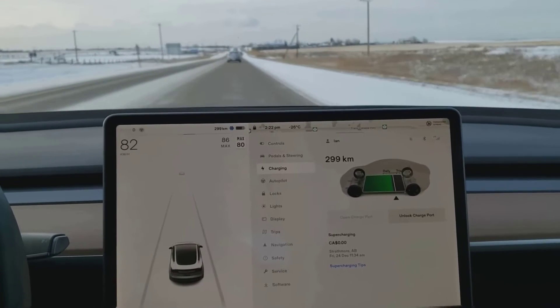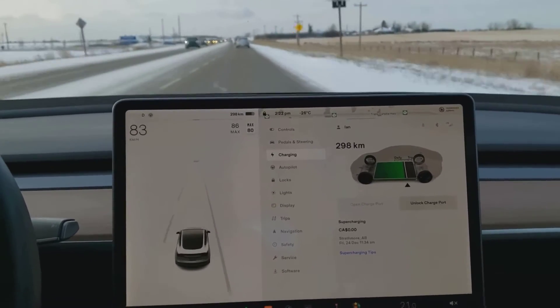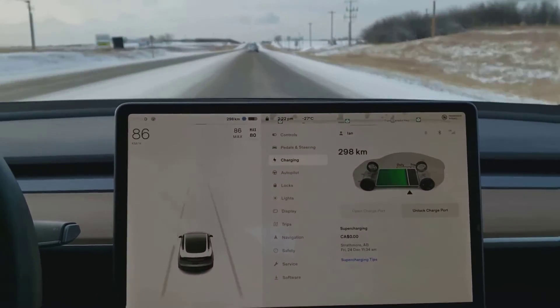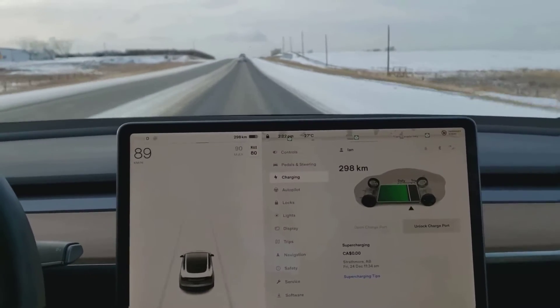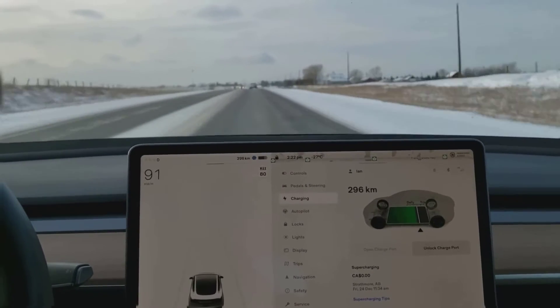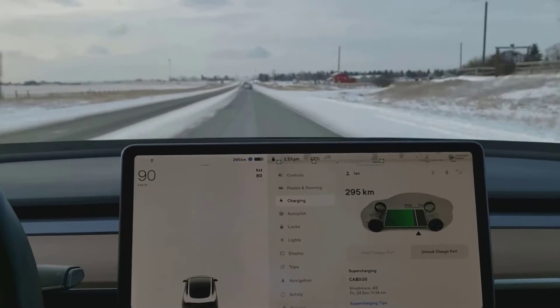My previous electric Fords and GMs did this — when it was really cold they would show a lesser range. But Tesla just doesn't do that, and it's very frustrating to have such a great vehicle and an awesome piece of technology oversold like this. It doesn't need to be, and they shouldn't do it, and by the way — yeah, they know about it.